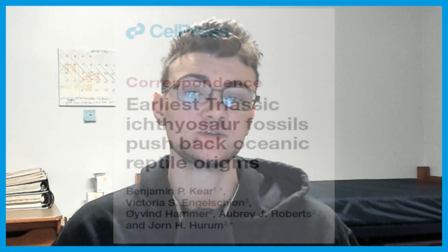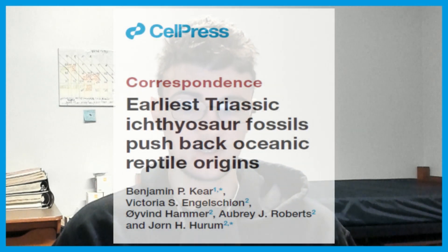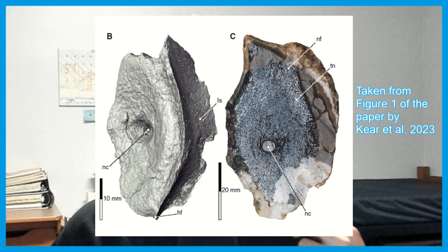In other news, we have new fossils that push back the origins of ichthyosaurs. This is a publication done by Kier and other authors, where they uncovered a centra — the circular base of a vertebra. The centra is very big, has a lot of spongy bone inside of it, and what they see is indicative of adult ichthyosaurian bone microstructure, which implies pelagic habitats, that is open ocean behavior.